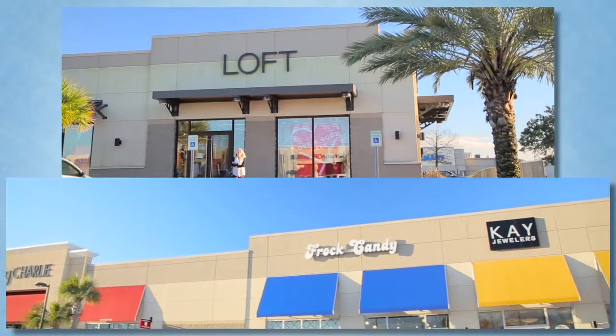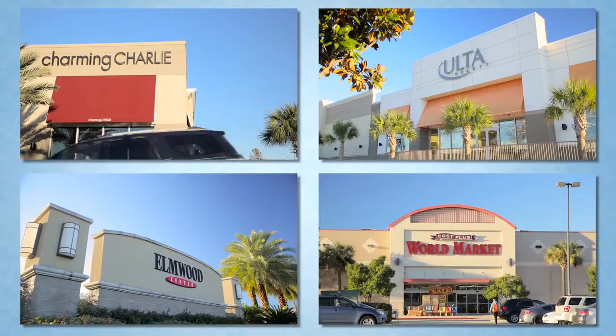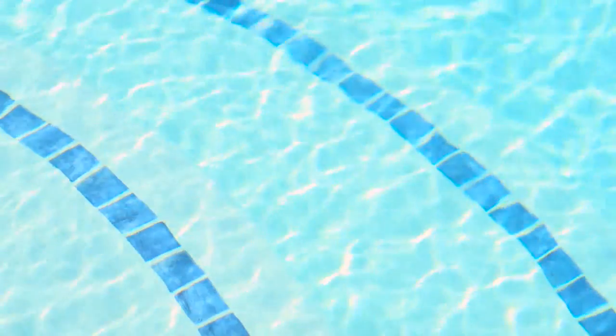Minutes from shopping, dining, and entertainment, you'll find yourself in a prime location for an active lifestyle, although you may never want to leave.